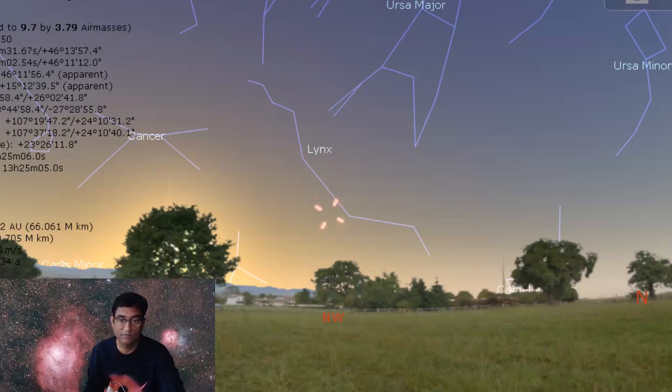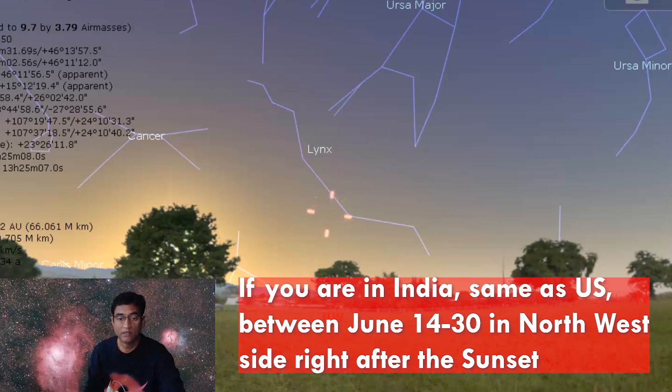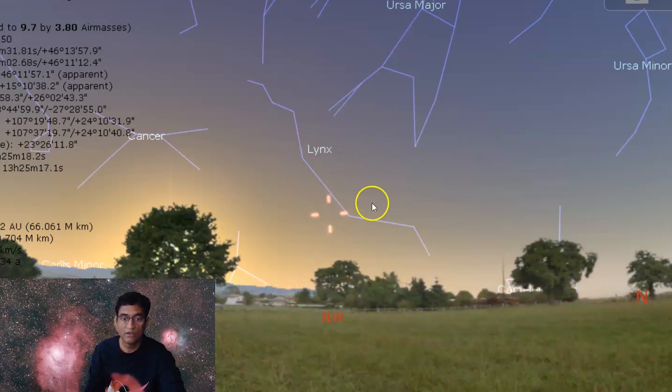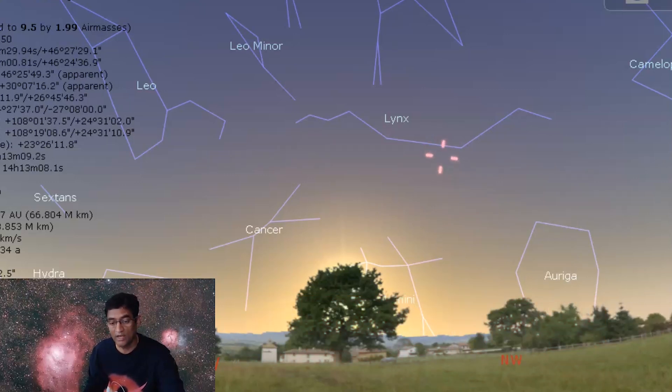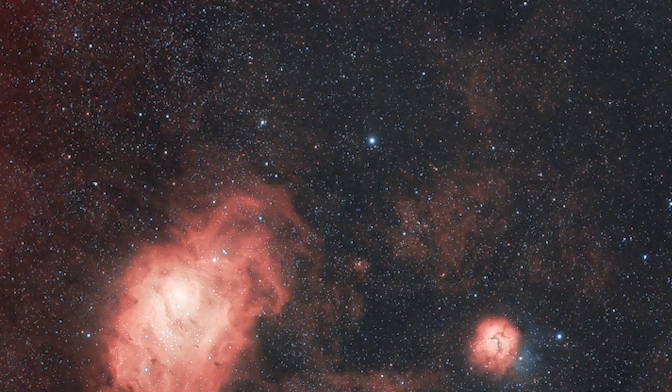I keep getting a lot of questions from India as well — it's the same thing. In the evening time, just right after the sunset, to the right side of the sun and below the Ursa Major, you should be able to locate this comet. If you are in the UK and have access close to the horizon, like even tonight or tomorrow night, you should have a better view of this comet.